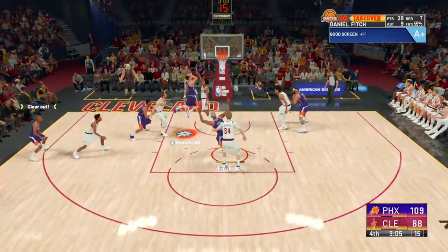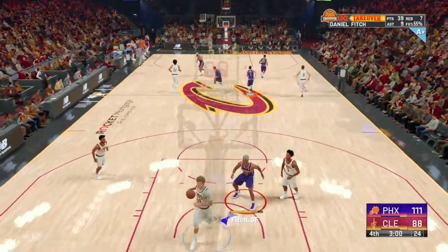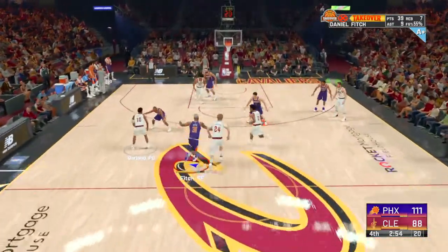Booker against Sexton. Booker. Good. I love this game plan — that's ten points in a row from in close. Cleveland has gone three for five from three-point land since the end of the third quarter.